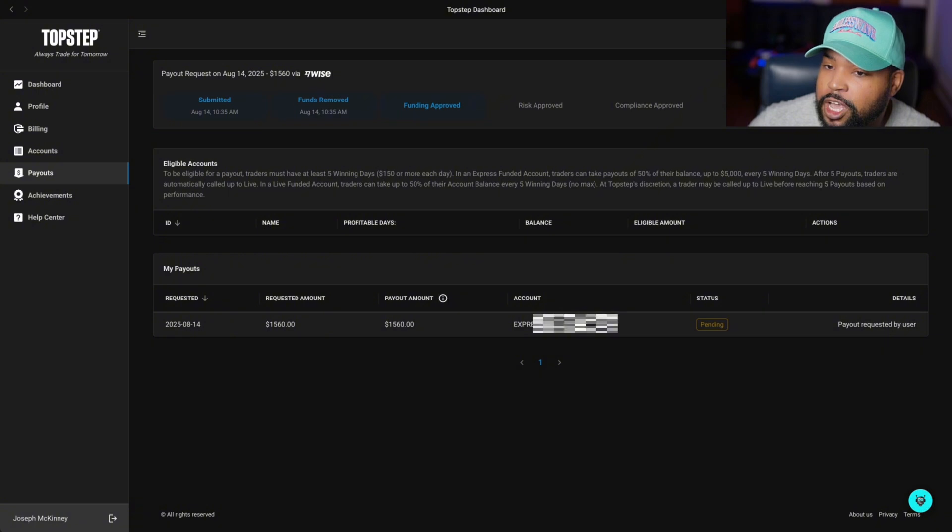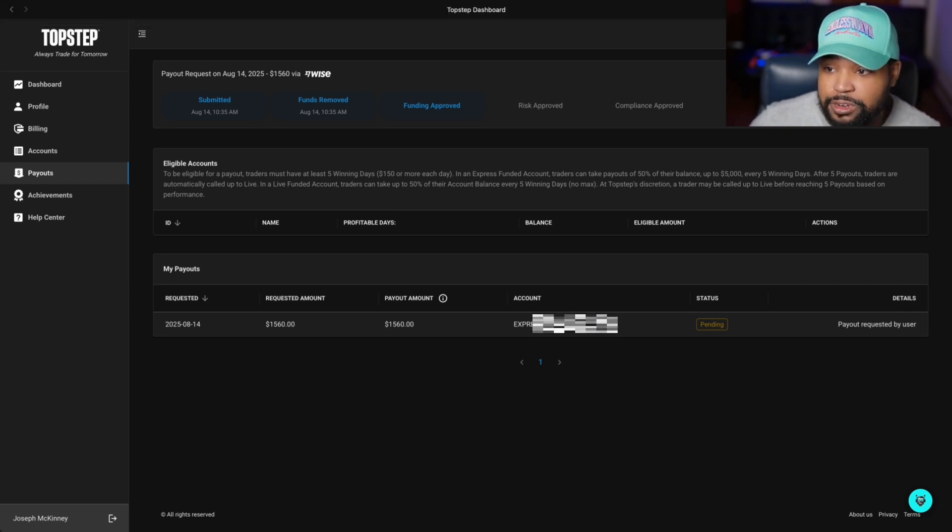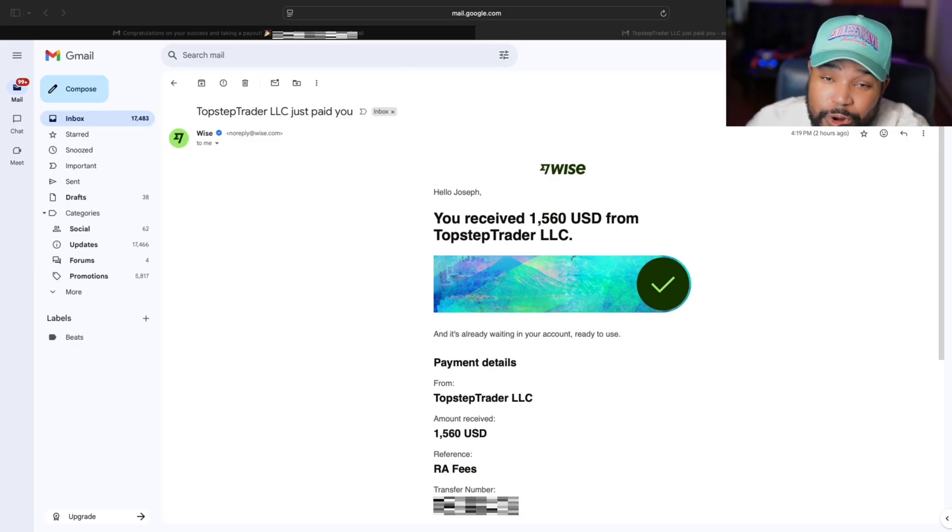Yeah, that's it — we'll see how long it takes. Right now it is August 14th at 10:35 a.m. Eastern Standard Time, I'm in New York. I'm going to get back with you once the money hits my account, and we'll see how long it actually takes.